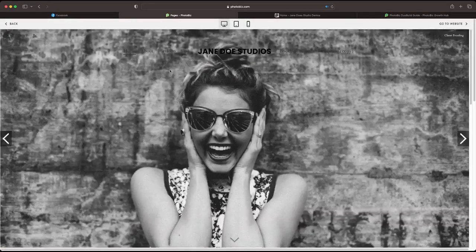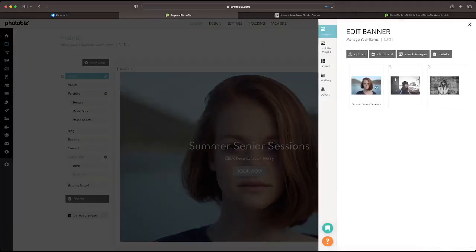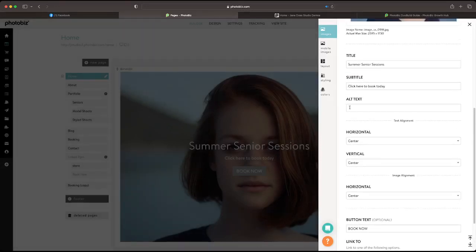This really helps with the design elements when you're putting something together. Another new option is alt text. For all your images on your website, you can just click on it and add text. You'll see right here we have a title, subtitle, and alt text. If I wanted to put a descriptor for this image: 'a young woman with short red hair staring into camera with an out-of-focus lake behind her.'